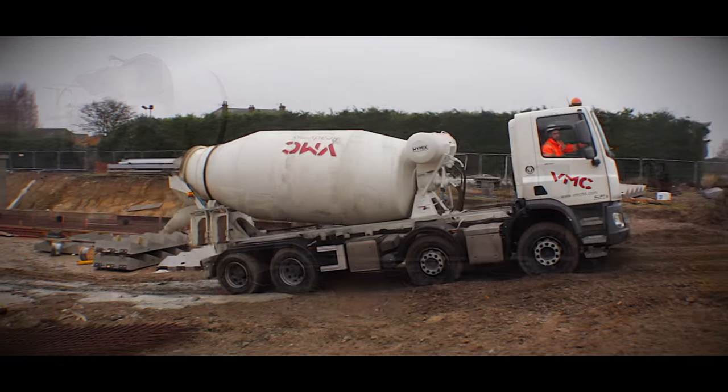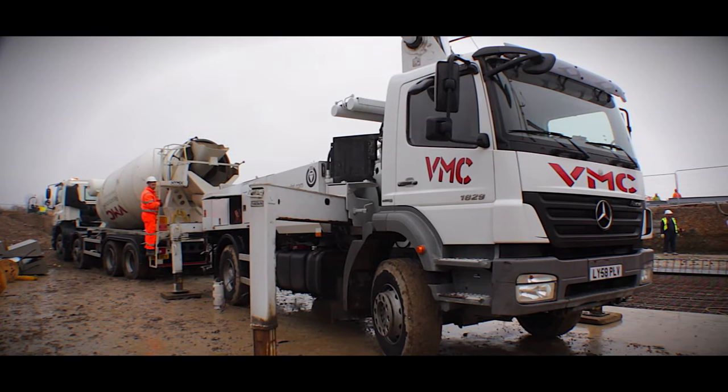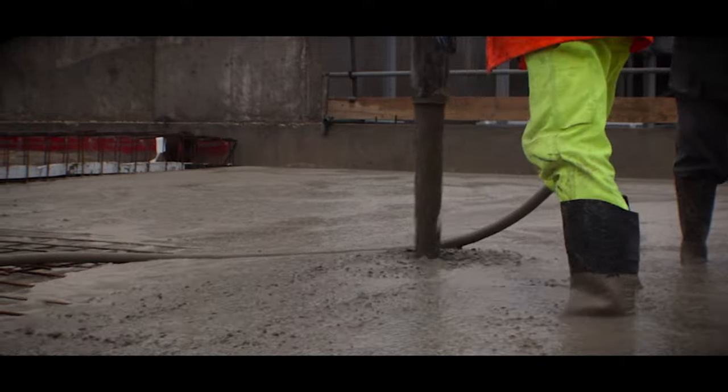We supply from medium to small-scale commercial and domestic construction projects and can supply our products as and when you need them. We also own and operate a 24-metre mobile concrete pump for larger construction projects.